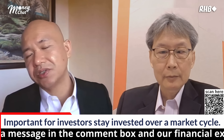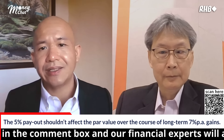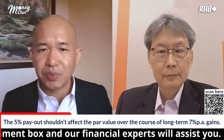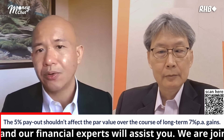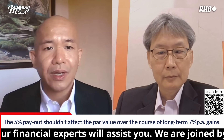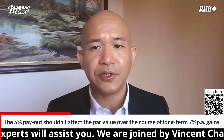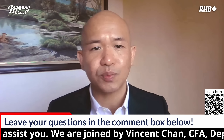So from your answer, as long as in the long run the total return strategy can deliver 7% or higher, giving up a 5% distribution will not impact the fund going below its initial par value. Investors, if you have any other questions for Winston, please feel free to put them in the chat box below and we will try to address them as soon as possible.